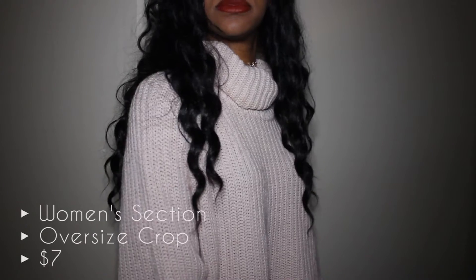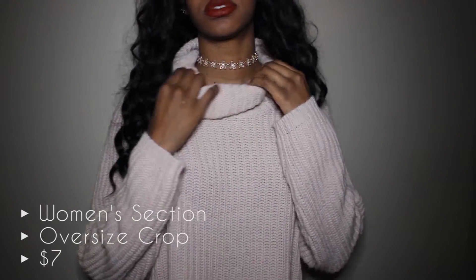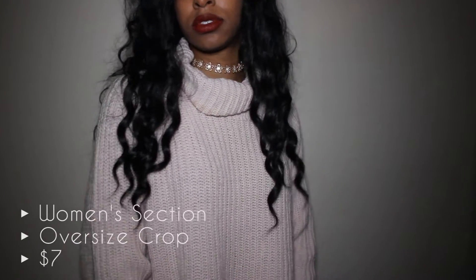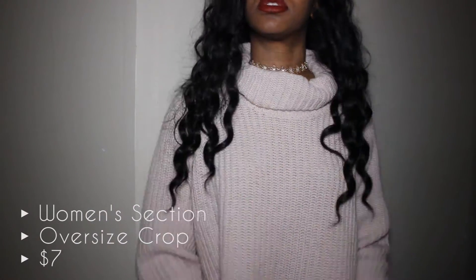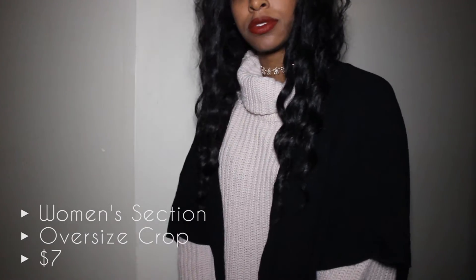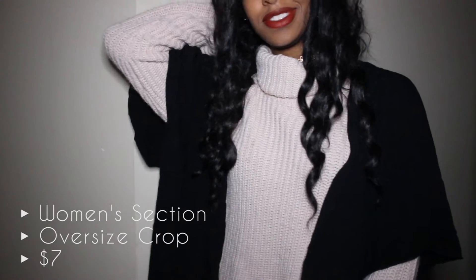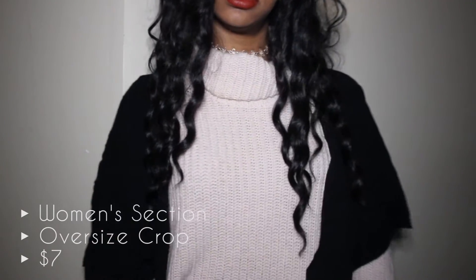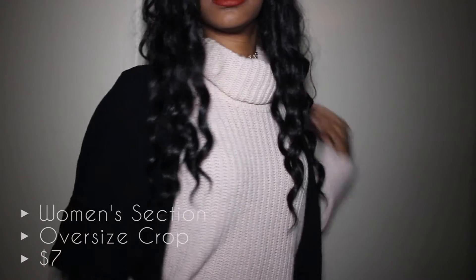The next sweater is a cute cropped pastel pink sweater. I have literally no pinks in my wardrobe and I love pastel pink — it's super girly and subtle and I don't have anything like it. I dressed this one up with a semi-sheer black kimono with three-quarter length sleeves, just to show the sleeve length and also create a contrast between the black and the soft pink.